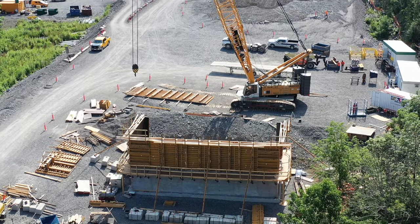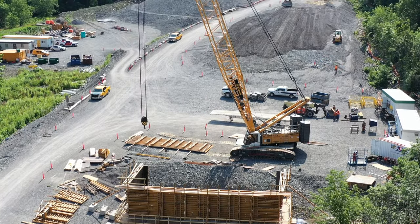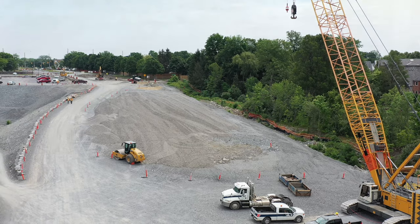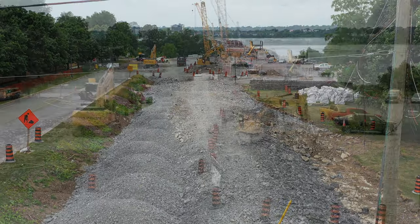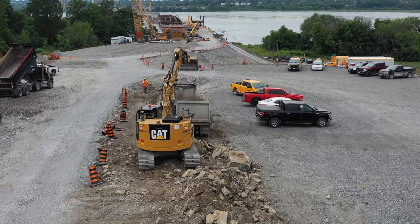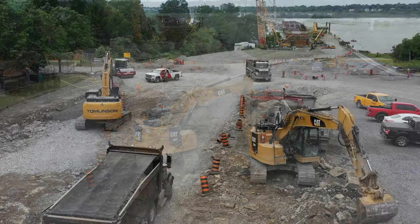Beyond that, the east abutment is rapidly acquiring another vertical development. Almost constant work on the ramp that will lead to Highway 15 is showing it grow consistently. By week's end the Tomlins and team responsible for the section of the ramp closest to Highway 15 were busy on one side removing spoil and on the other delivering, dumping and placing gravel.